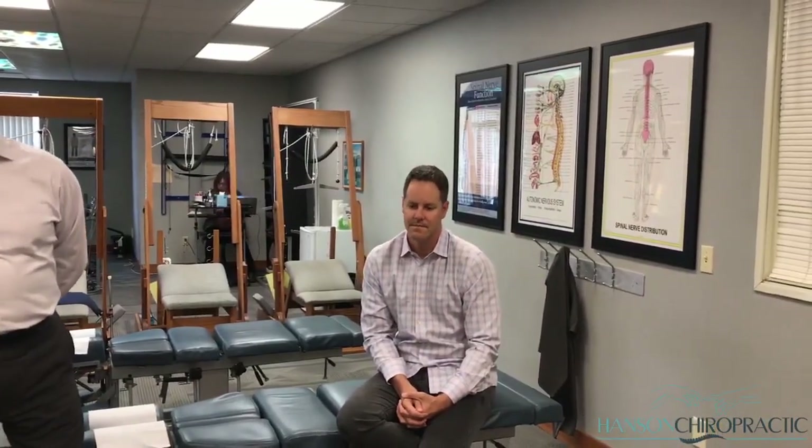I appreciate the opportunity to bring this to you. If you are involved in an auto accident or know somebody who is, we are in Everett — Hansen Chiropractic and Injury. Dr. Coogan is in Kirkland, right in the Juanita area. He also does excellent work. The name of his clinic is Eastside Spine and Injury, right in the Juanita area of Kirkland. Have a wonderful day.